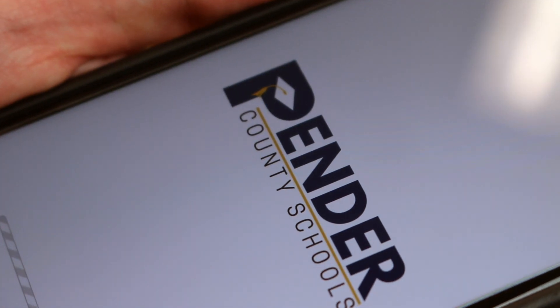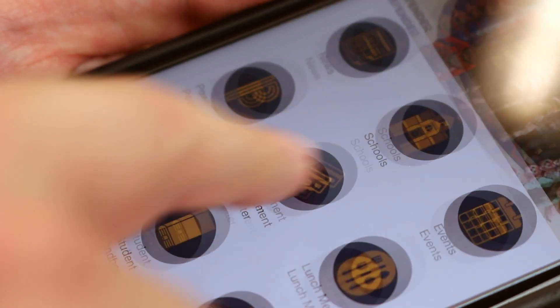The Pender County Schools app is available in the Apple App Store and the Google Play Store. It's free to download so check it out today. And if you're not already following us on social media, Pender County Schools and each of our individual schools are all on Facebook and Twitter, so make sure to like and follow.